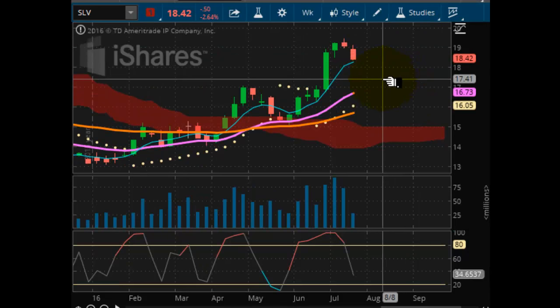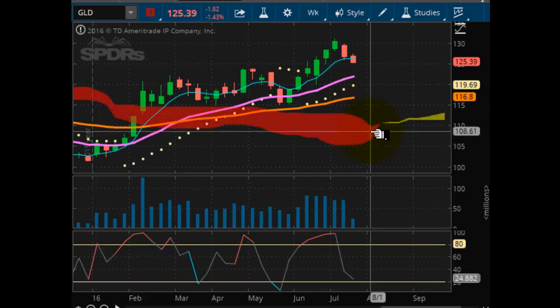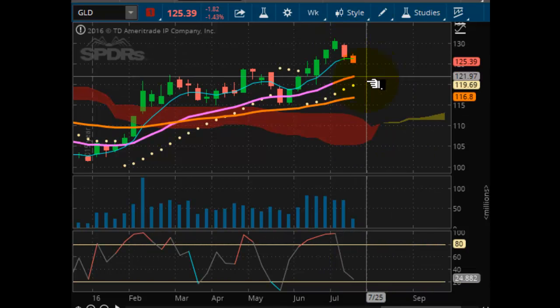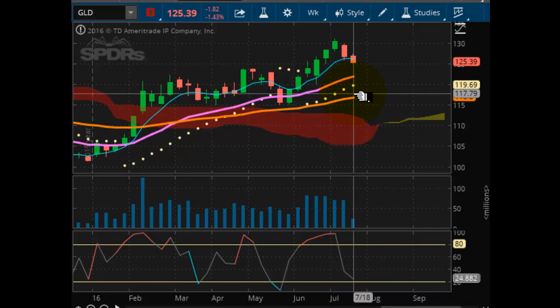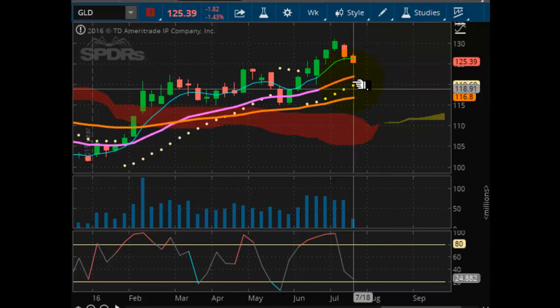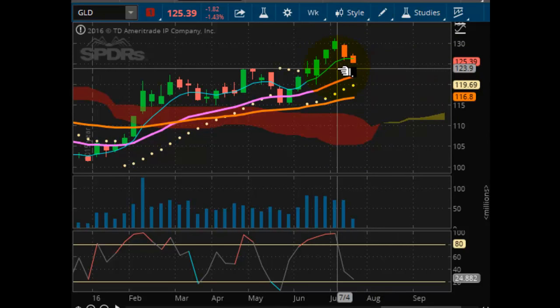Looking at ticker GLD here, same situation — not quite oversold yet. Market is headed down, but it is well supported at 119.69. The first stop test is going to be 121.89, and this seems to be where the market is currently headed as momentum picks up to the downside in the GLD. It should be noted here too that the market is negatively pulse wavering.